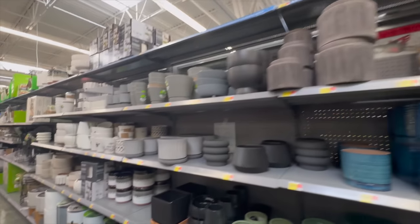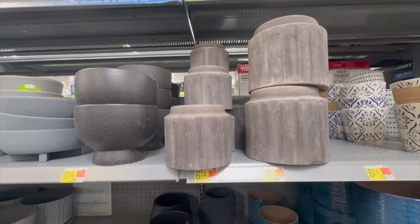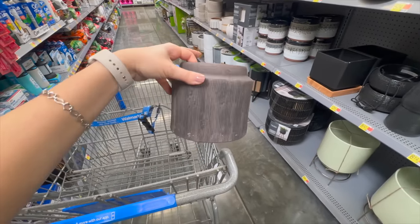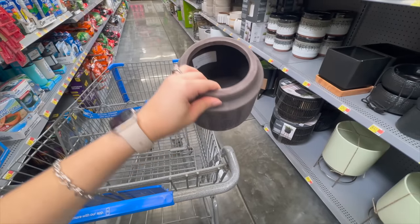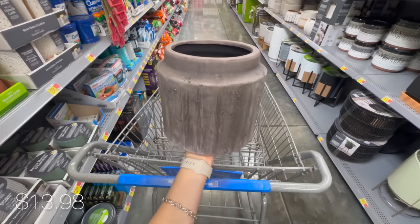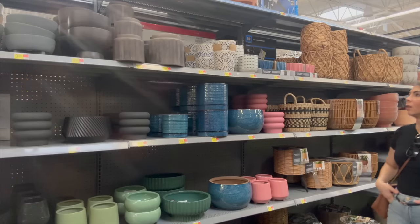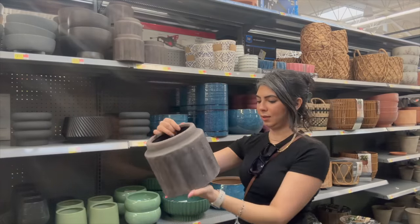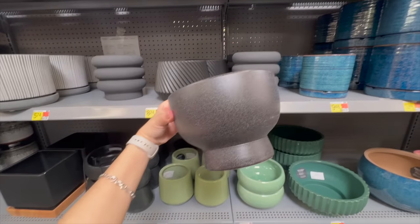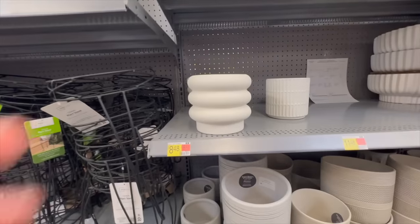The next area I can't miss at Walmart is their planter section, since these can also be used as indoor vases. Starting with these showstoppers - they come in two sizes with a modern silhouette but a beautifully done distressed effect. While we tend to see a lot of gray in affordable home decor, Walmart brought these in a charcoal shade with the distressed effect in a brownish hue, which totally elevates the look. Their shorter height makes them perfect as vases with short stems or as a kitchen utensil holder, and the price is unbeatable.